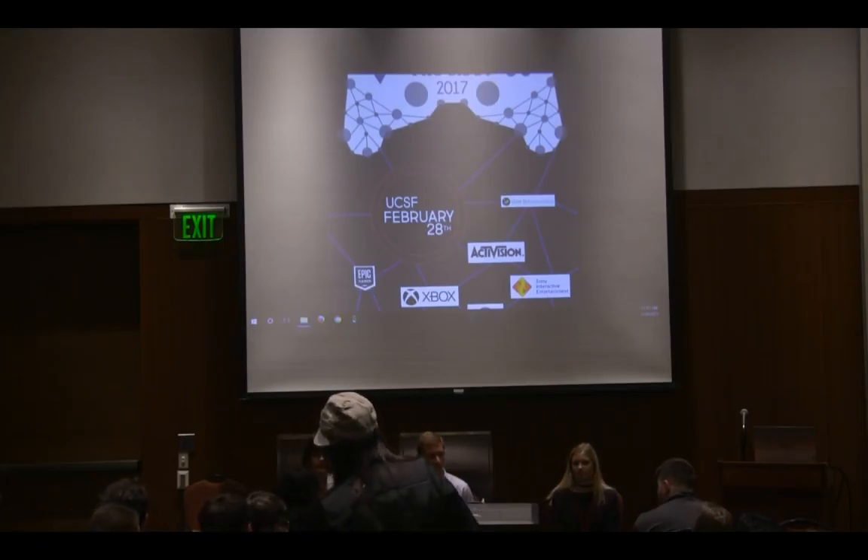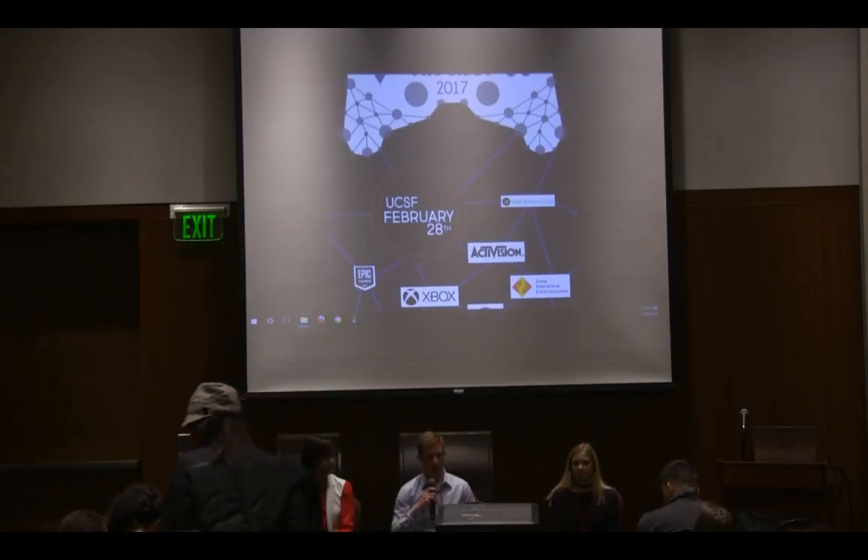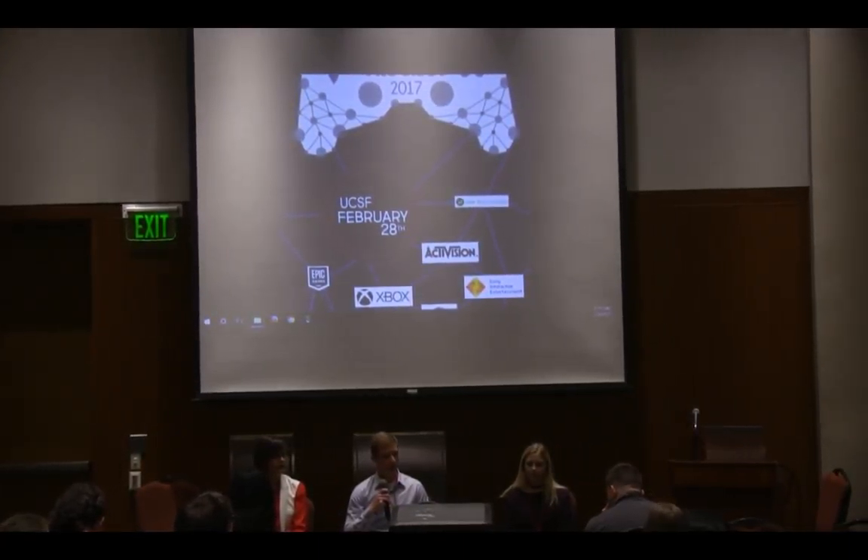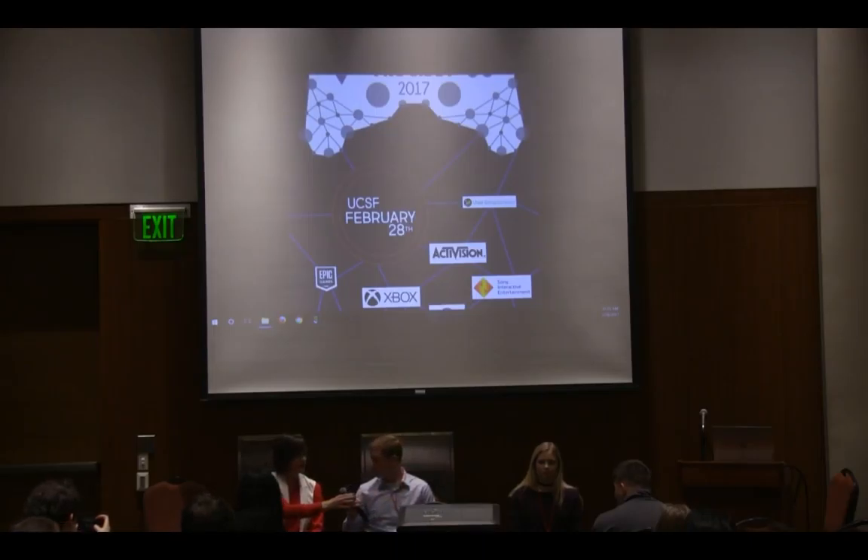My name is Russ. I work at Sony and I've been there for three and a half years now. I started as an intern and made my way as a contractor and then came on full time. During my time there I've worked on some AAA games like Bloodborne, Horizon, and Ratchet and Clank, as well as system software features, and I've gotten the opportunity to do some accessibility work as well.